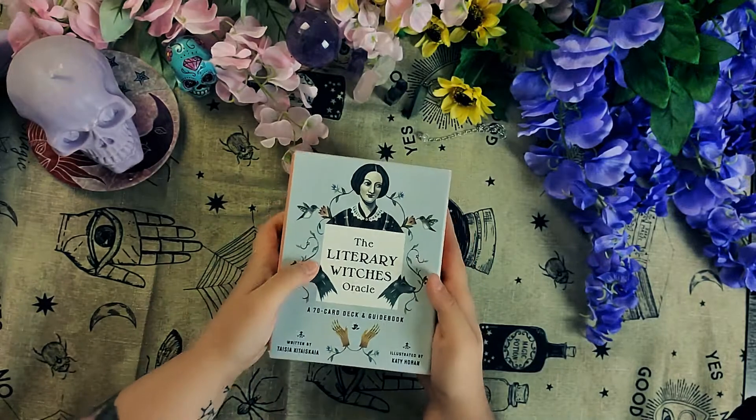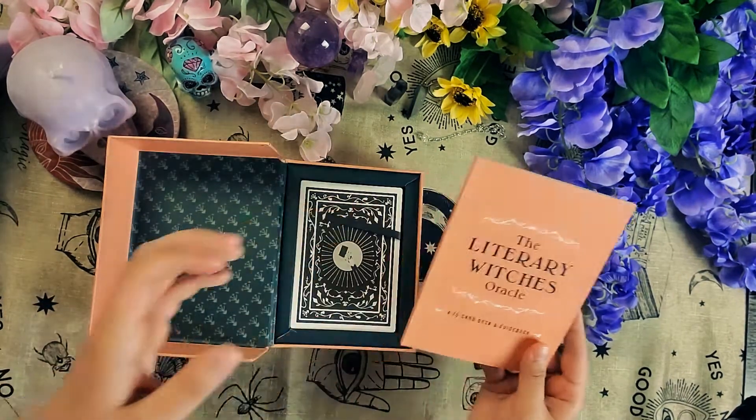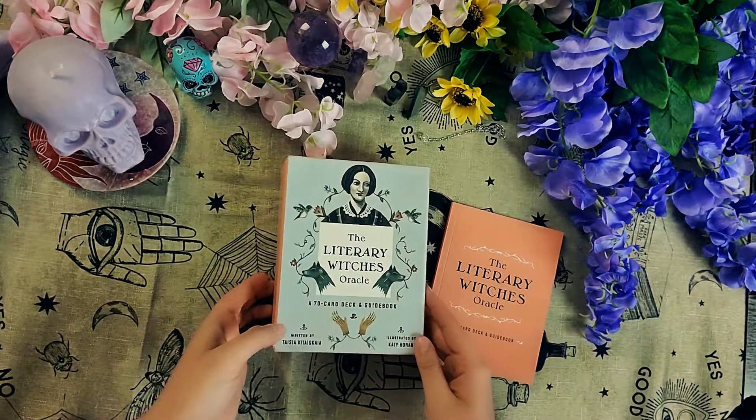So our first deck is the Literary Witches Oracle deck. This one I actually just got, and I got it on Amazon, so it's very easy to get. You can go on their website too, I believe, to get it.